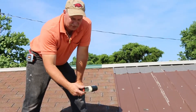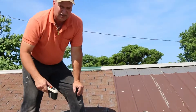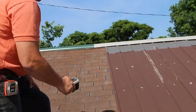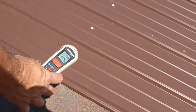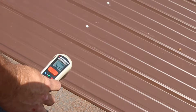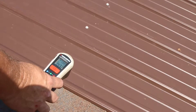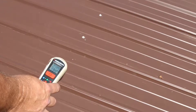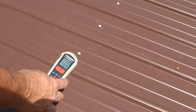I'm going to show you this with a temp gun. This one's a pretty fancy one, but not as fancy as some — certainly better than a lot of cheap ones. It's reading 143, 142 on the shingles. Moving over to the metal: 134, 133, 132.